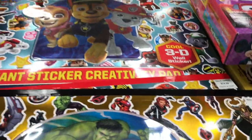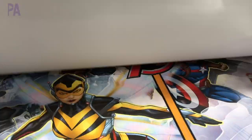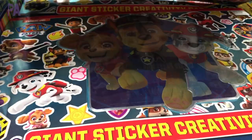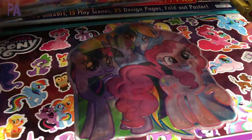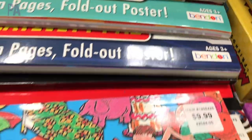These were really cool — they're giant sticker creativity art books. Inside, they have different scenes plus huge sheets of stickers so you can make your own scenes. I do think it's pretty cool that these come in major characters that everybody knows, like the Avengers, My Little Pony, and Paw Patrol, so you're sure to find a character that your child likes. And they're made by Bendon — this is the company that does a lot of things in the Target Dollar section.